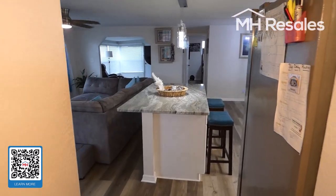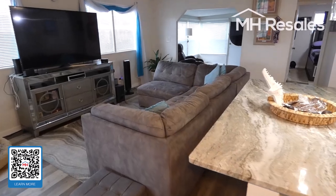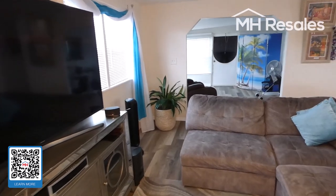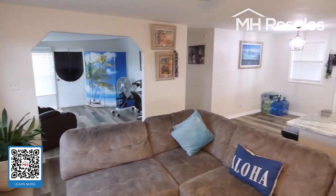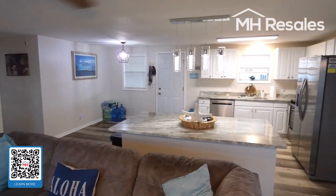Washer and dryer hook up in the shed. And one final view of this beautifully done open floor plan — kitchen with an island.